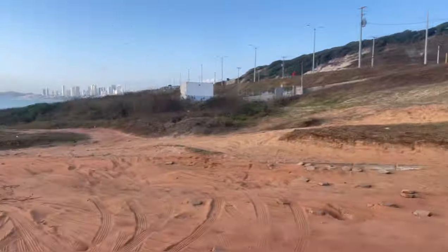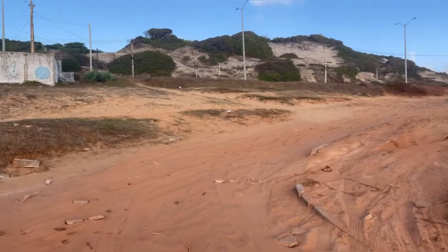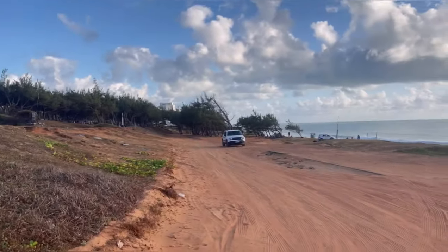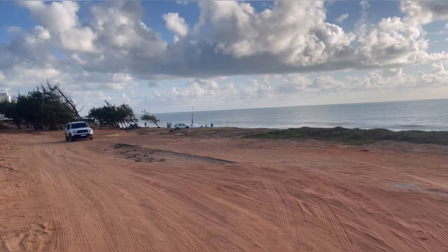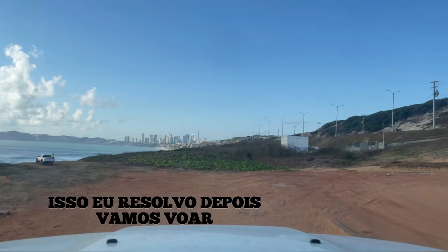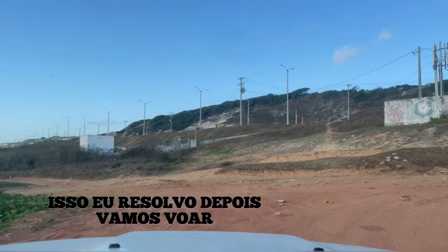Desci, fui lá para aquela ponta. Agora vamos diminuir a calibragem dos pneus para a gente poder subir aqui de boa, ir para casa e ir lá na frente — eu calibro os pneus no posto. Vamos ver se agora dá certo. Eu tirei um pouquinho de ar aqui, não sei se ainda vou ter que tirar mais.